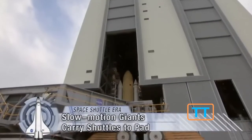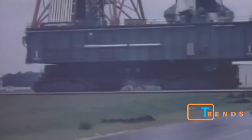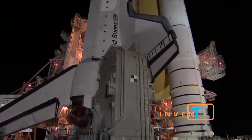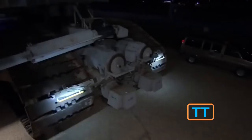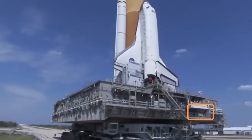The NASA Crawler. This crawler transporter is designed to transport huge rockets and its carrying capacity is 8,165 tons. The crawler is powered by two 2,200 horsepower 16-cylinder diesel motors. Two other 2,750 horsepower engines power the electric system and the hydraulic pumps.